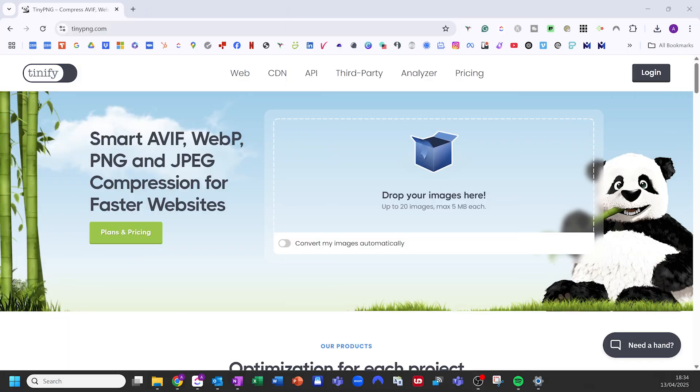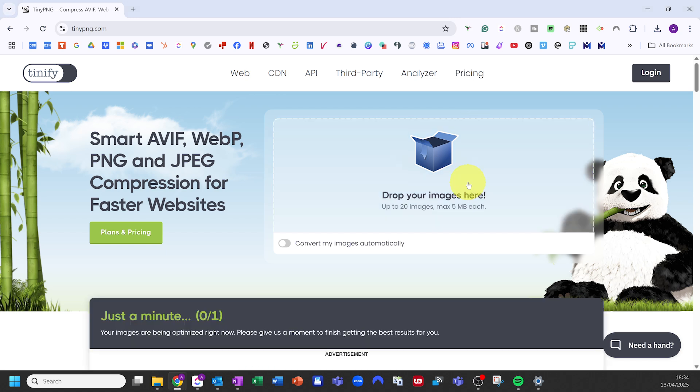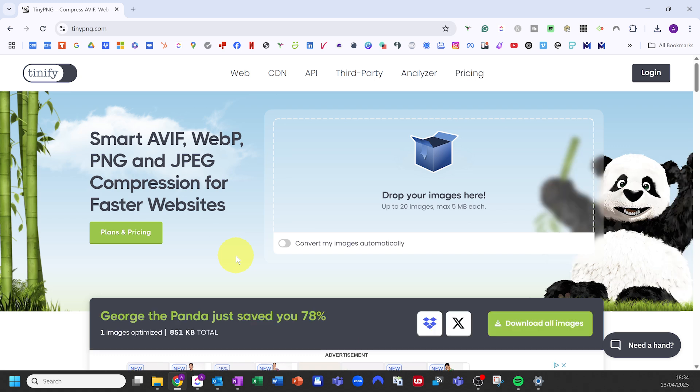One of my favorite options is TinyPNG. Despite the name, it works on both PNG and JPEG files, and it's super easy to use. To compress a photo using TinyPNG, go to their website and drag and drop your image into the upload box. The tool automatically reduces the file size while keeping the image looking almost identical. Once it's done, you can download the compressed version and compare it to the original.